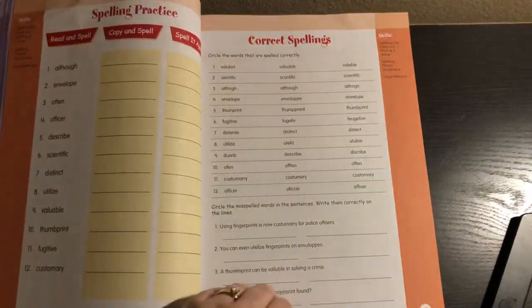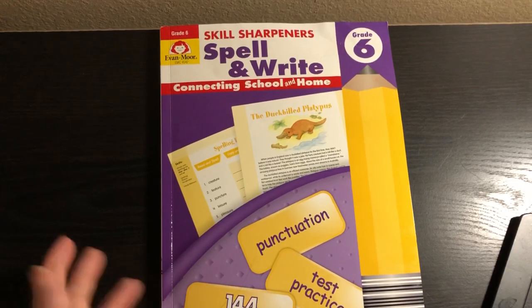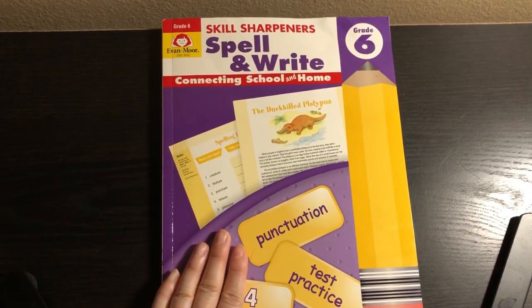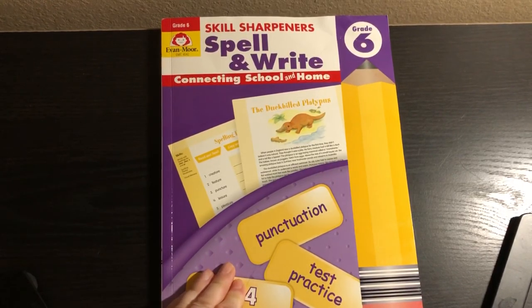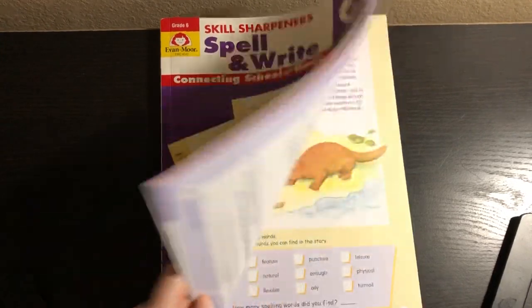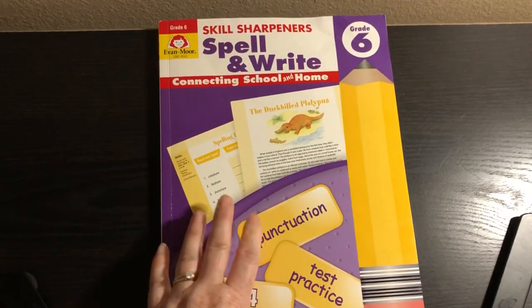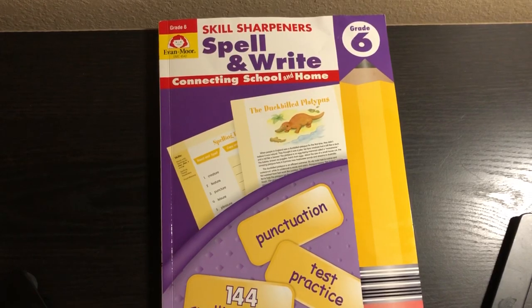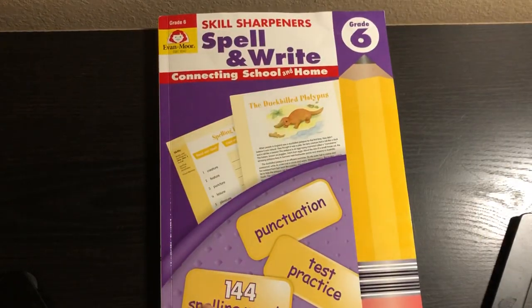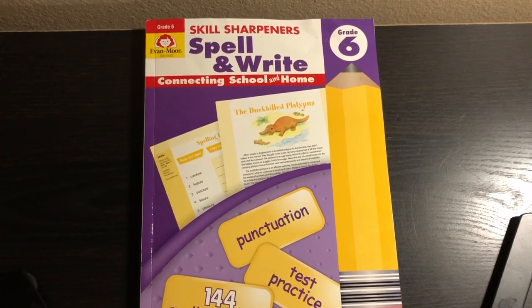My daughter is a really good speller and is working a grade ahead in this. There is no placement test, but I would say just go onto Evan Moore's website — you can look at all their books online and look at the words in each level to decide which one is appropriate for your child. You can choose how to use it: as a singular program or as a supplement. They intend it as a supplement. Last year we used it as a full program because she's a natural speller and one worksheet a day was fine, but it's only 144 words, so if you want more words you'd need to use it as a supplement. It can go either way depending on your needs.